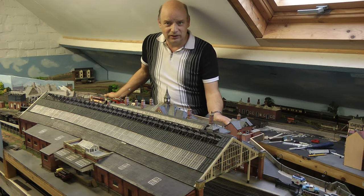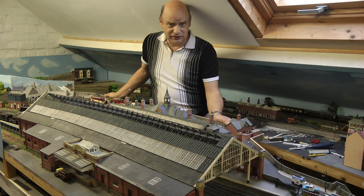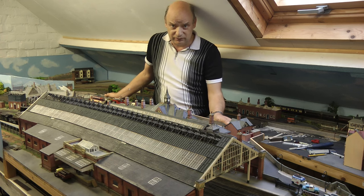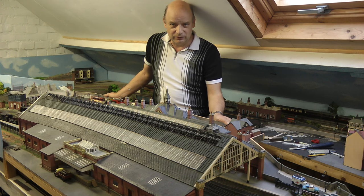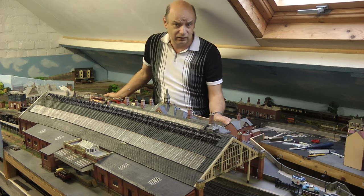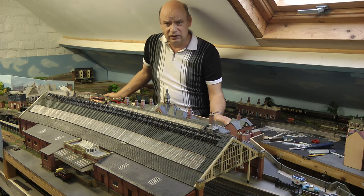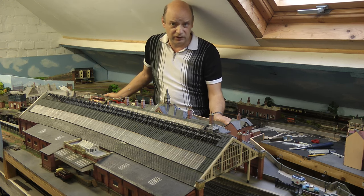Hello everybody and welcome back to Turning North Eastern. Yes, it's me on the screen — that makes a change, doesn't it? Now, why am I on the screen? Well, we're doing something a little bit different. We're taking a break from building Tyne Dock station, just to bring you this video. Over the past year or so the subscriber rate has gone quite high, and because of a recent subscriber who wants to see all the stations, we'll do a tour of the stations in the order that they were built.